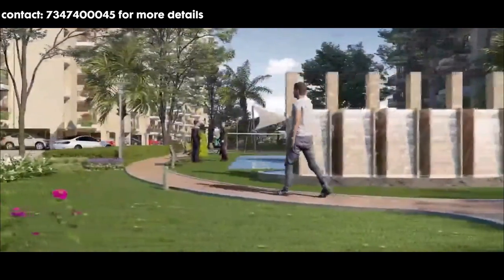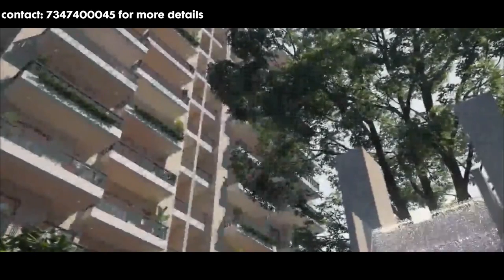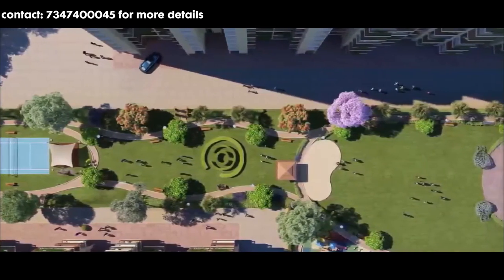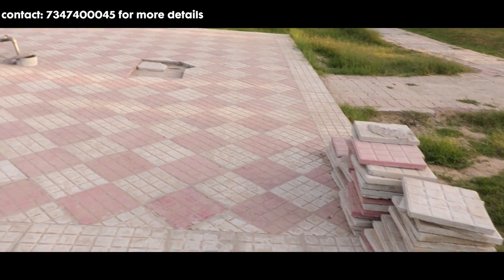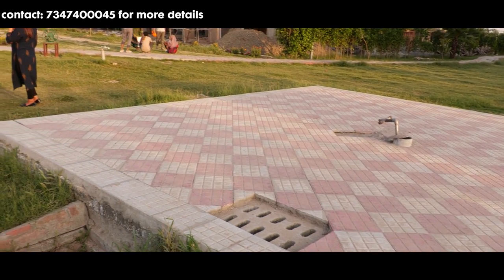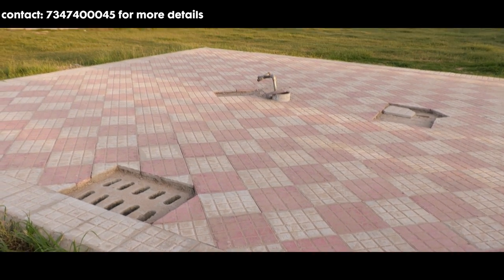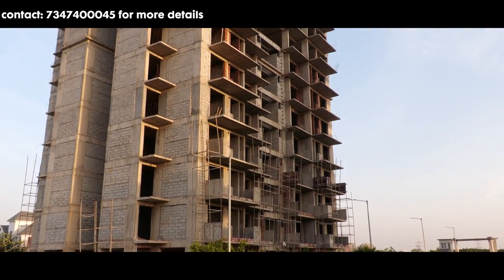Facilities ki baat ki jaye toh outdoor facilities mein aapko milti hai calm location, surrounded by lush green area, free car parking for residents and guests, in-house cab facility for residents, and underground wiring. Yeh project earthquake resistant hoga. Aur saath mein yahaan rainwater harvesting ki gai hai, jis se yahaan water level kabhi kam nahi hoga. Is level ki construction aapko is budget mein kahi nahi milti. Yahaan blocks use kiye gaye hai instead of bricks, and they have also used chicken mesh — jiska sabse bada benefit hai ki lifelong walls par cracks nahi aate.